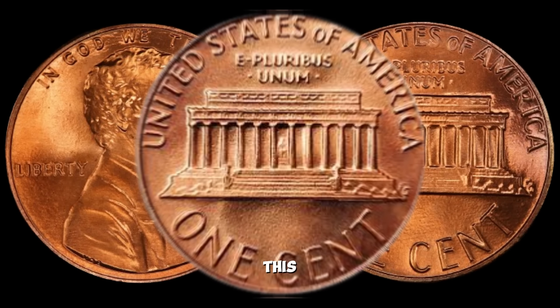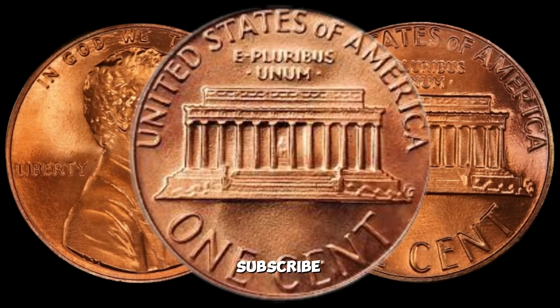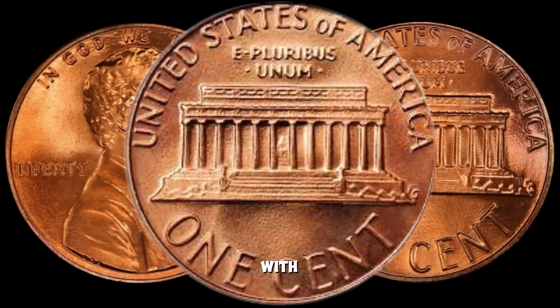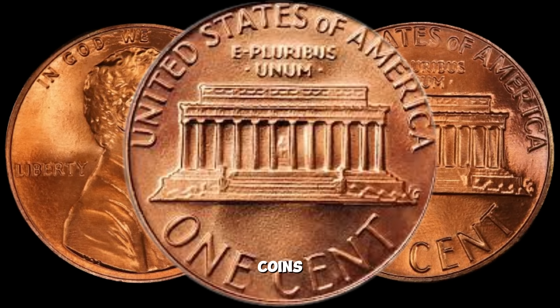If you enjoyed this video and want more coin-related content, don't forget to like, subscribe, and hit that notification bell. Until next time, happy hunting, and may your pockets be filled with numismatic treasures. This is AFZU, signing off from AF Coins World.